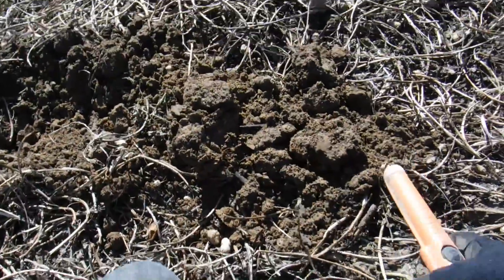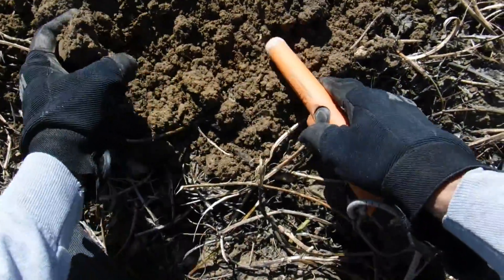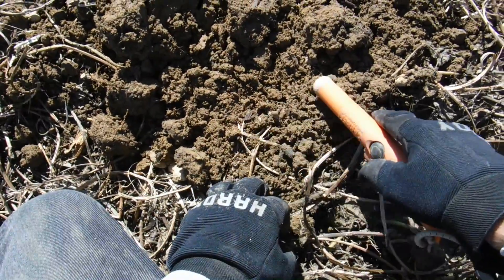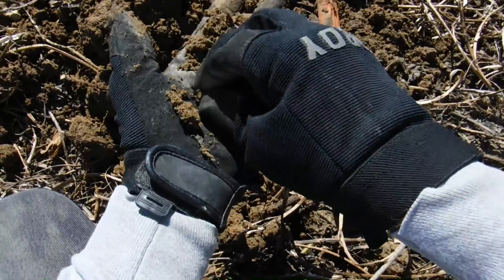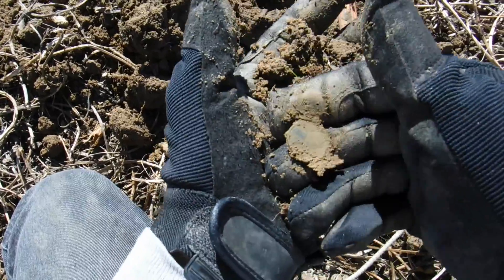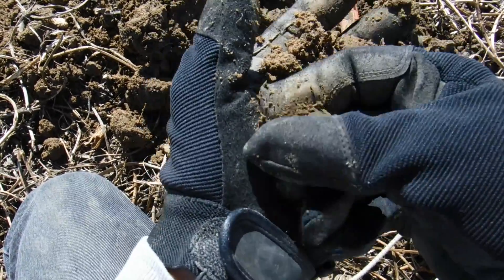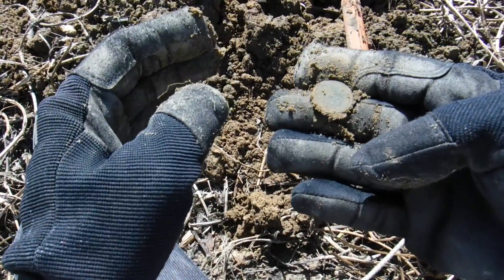Just dug another wheat penny and I got another hit right here. Sounds like a wheat penny — sounds like a penny anyway. There it is. It's always normally a penny. That's another wheatie — that's the third wheatie in here. Should be some silver in this area. We've got to find some silver now. There's got to be something in here.